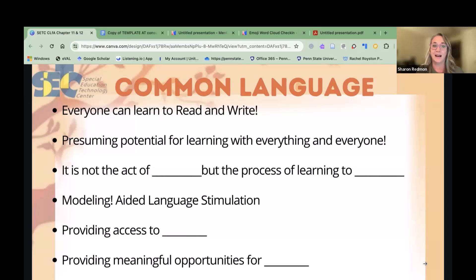When I think of gradual release — I do, we do, you do — that modeling piece is what writing looks like. When we get into predictable chart writing, that is that purpose — modeling that writing every day. Modeling and aided language stimulation: we really need to make sure we're doing that consistently.